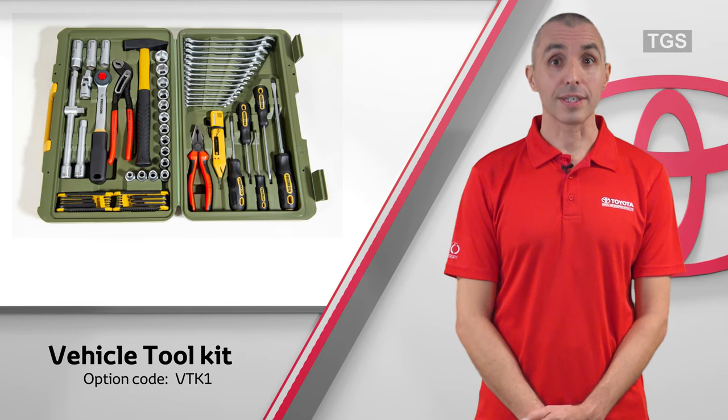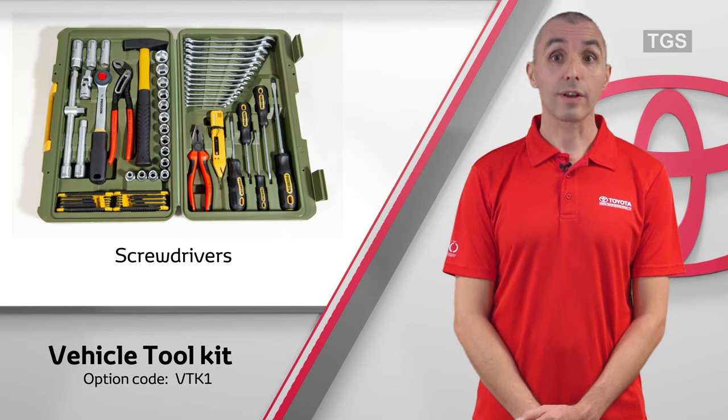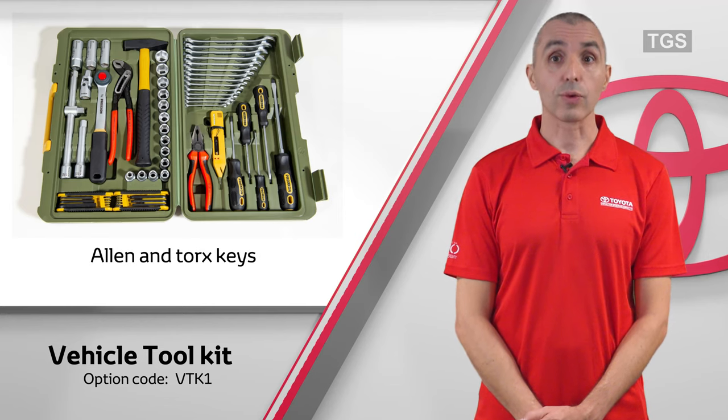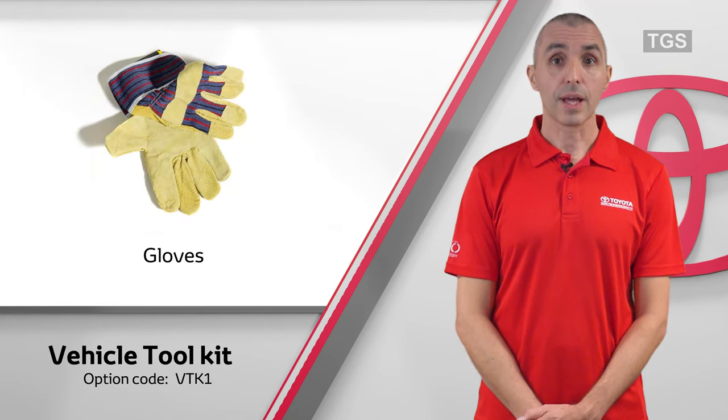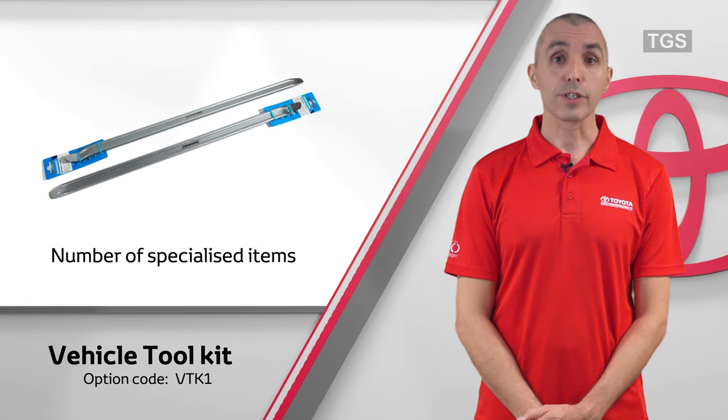Such as spanners, pliers, screwdrivers, allen key and torque keys, gloves, heavy duty jump leads, LED torch and a number of specialized items.